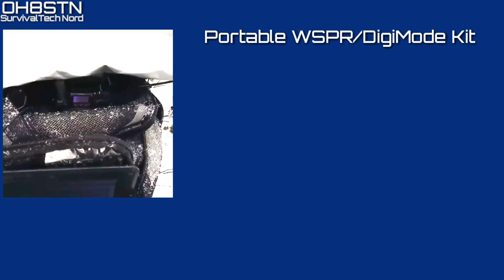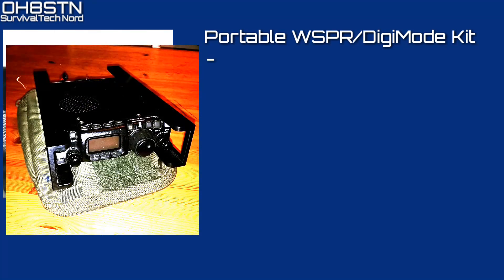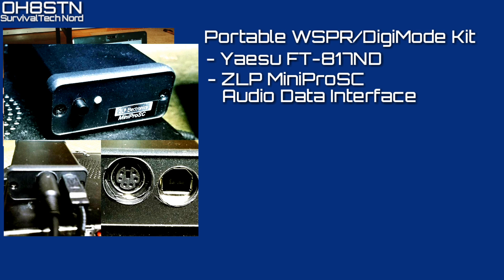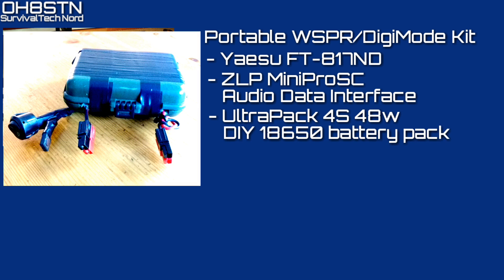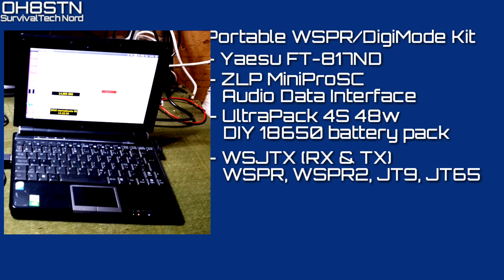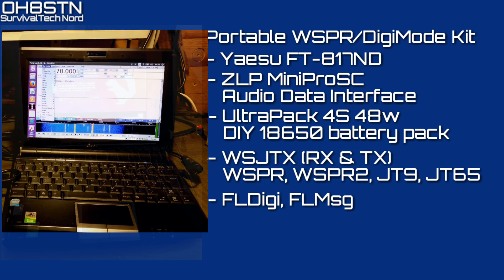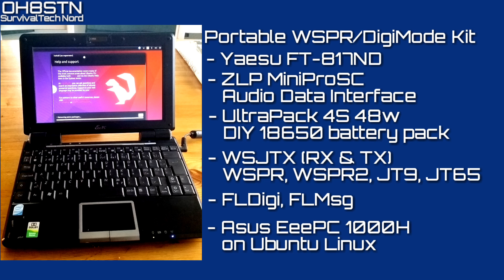The portable whisper digi mode kit is actually quite simple. It consists of the Yaesu FT-817ND, the ZLP Micro Pro SC audio interface, the Ultra Pack 4S 48W DIY 18650 battery pack, WSJTX giving us WSPR, WSPR2, JT9 and JT65, FL Digi and FL Msg for digi mode comms and emergency communications — all running on the ASUS EeePC 1000H on Ubuntu Linux.